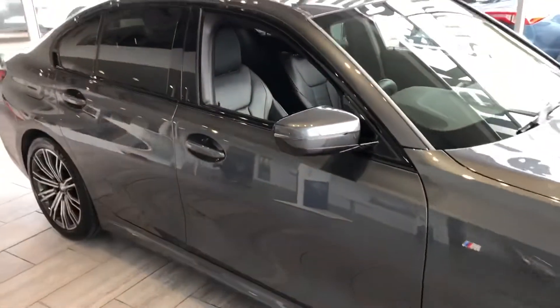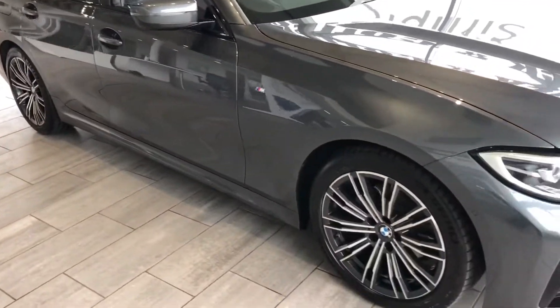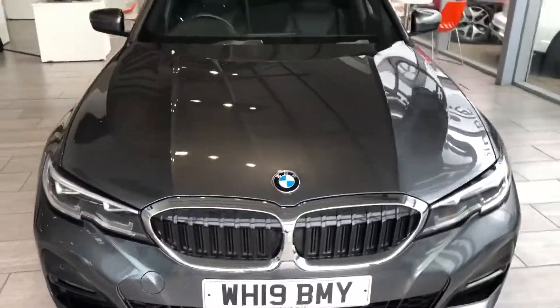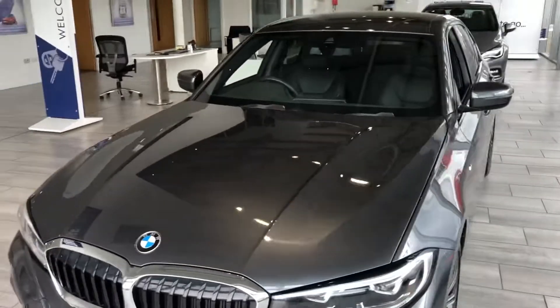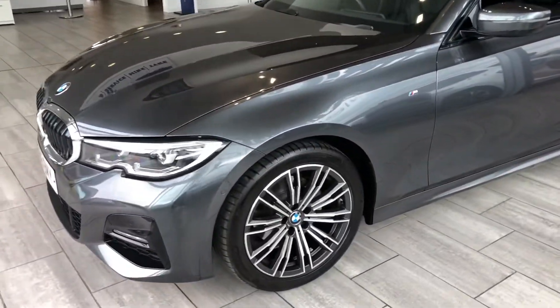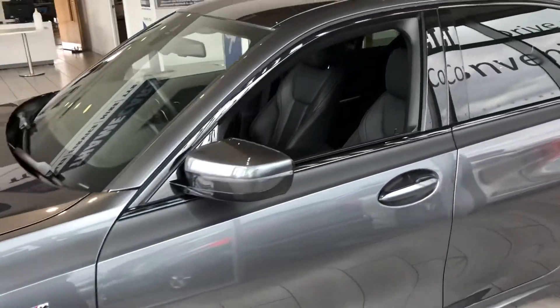Beautiful car, very smooth to drive — you won't want to miss this one. Reserve it for just £99 on our website; that'll take it off sale for 48 hours allowing you time to come and drive it. You can take the car the same day, and we can look at delivery options for you.